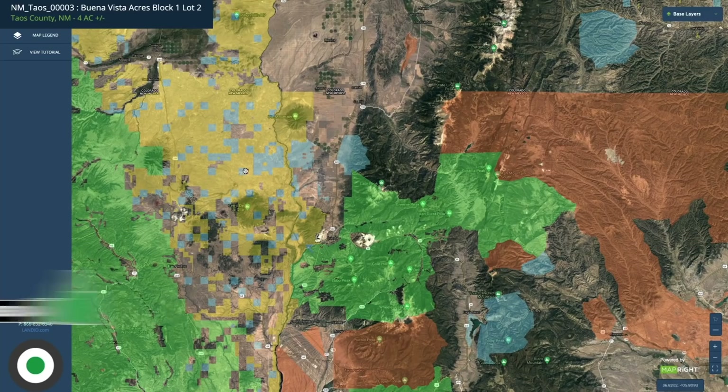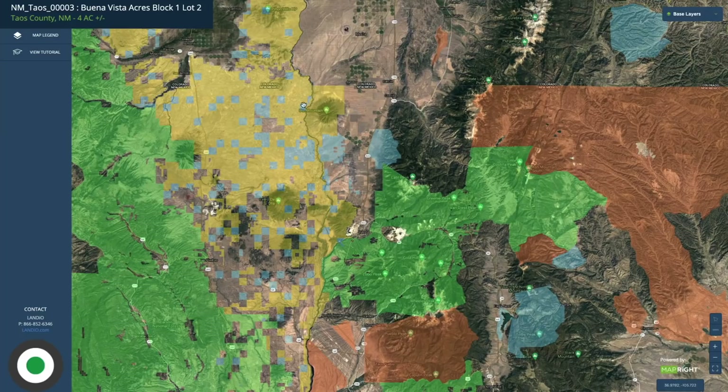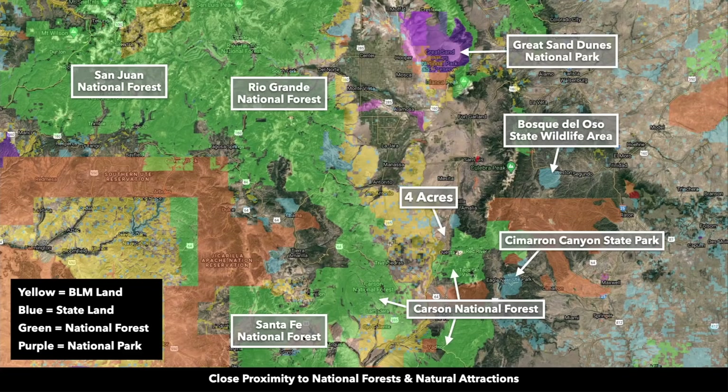Just west of the property, all of this yellow shaded area is BLM land. Looking a little further to the southwest, we have the Santa Fe National Forest, and to the northwest we have the Rio Grande National Forest and the San Juan National Forest. Literally, the property is surrounded by all these amazing mountains and National Forests.